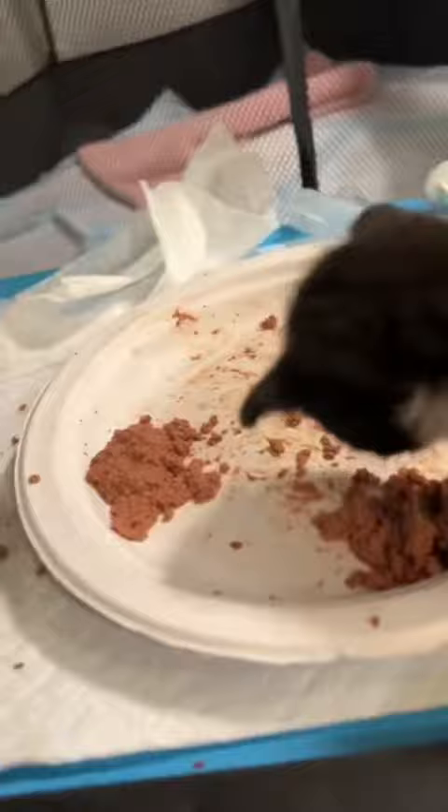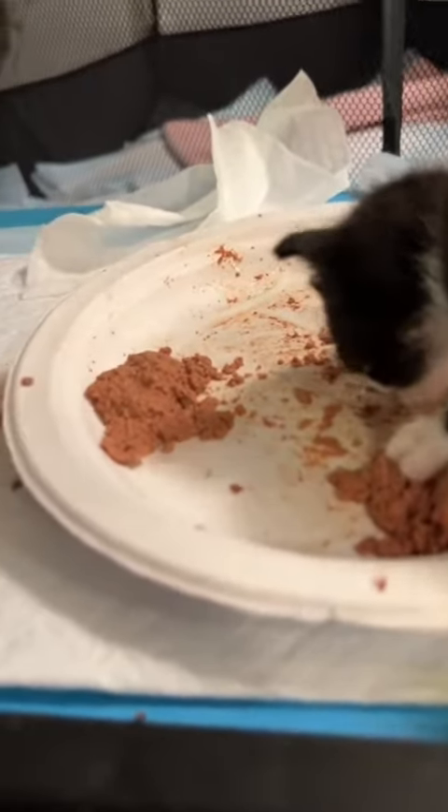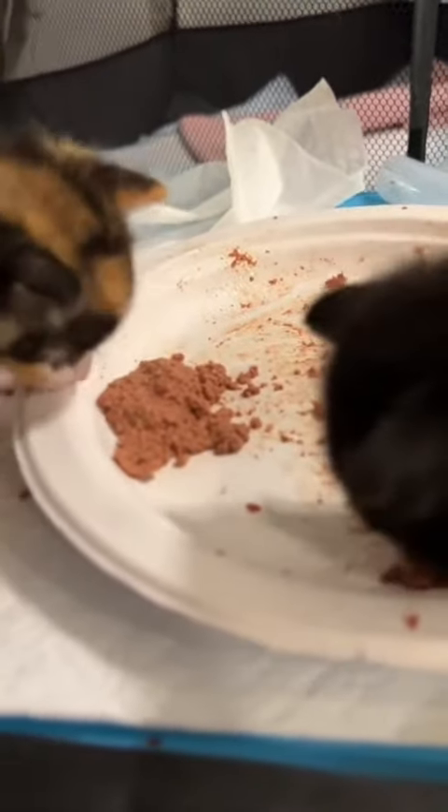Tweety is on the left and Taz is on the right. Taz is doing really well today — he has been finishing his portions without any issues.